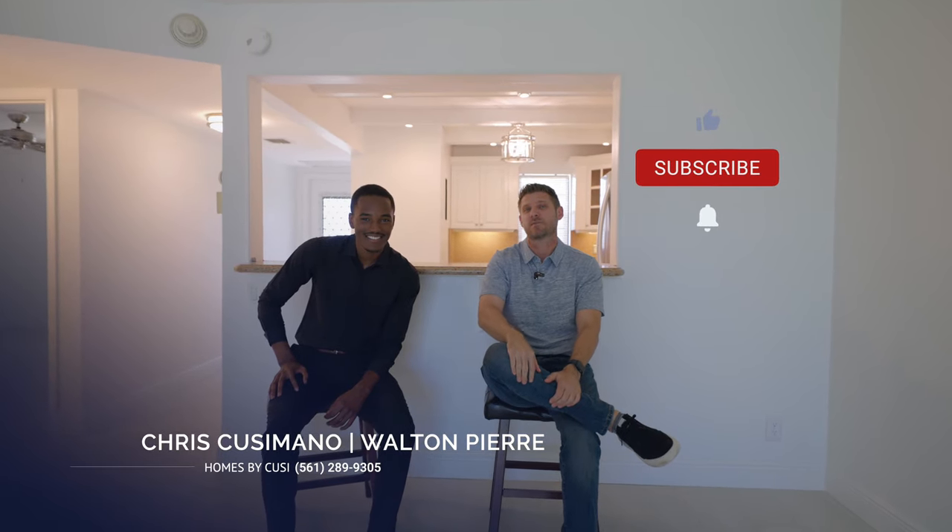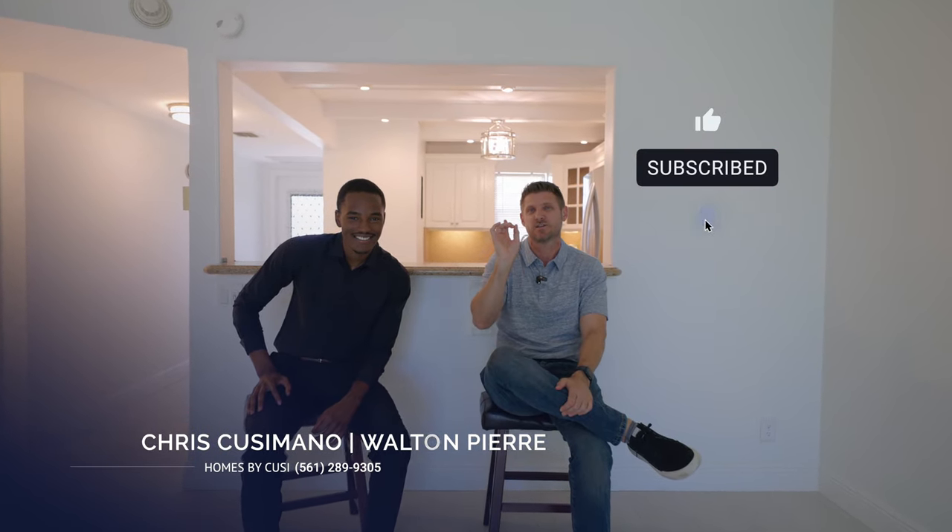And if you want to see this condo, this is the guy to call — Walton Pierre. If you want to see more videos just like this, please tap the subscribe button and hit the notification bell.